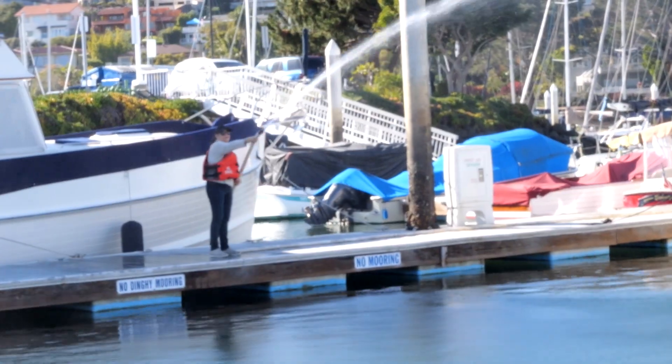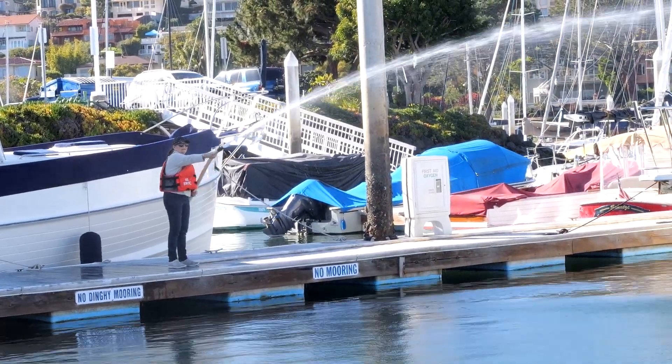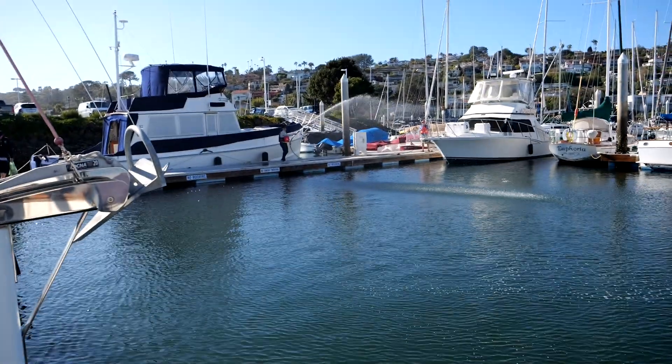Switch to full stream and play the water over the adjoining boats and docks. Remain on site in a protected position and cool the area down.